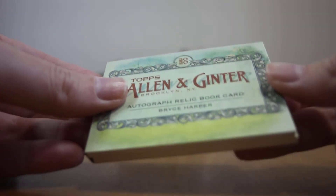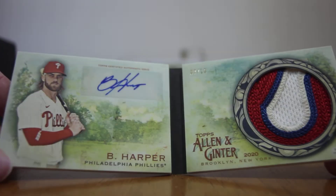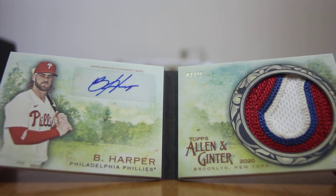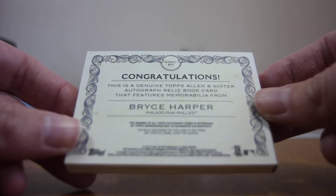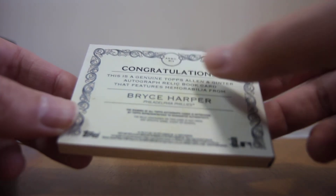And we have a Joe Torre. Alright, last pack — this is a fat pack, so hopefully there's something good in there. I already see something that says congratulations. Autograph relic book card — Bryce Harper! Look at that. Pretty happy with that. It says congratulations — this is a genuine Topps Allen and Ginter autographed relic book card that features memorabilia from Bryce Harper.